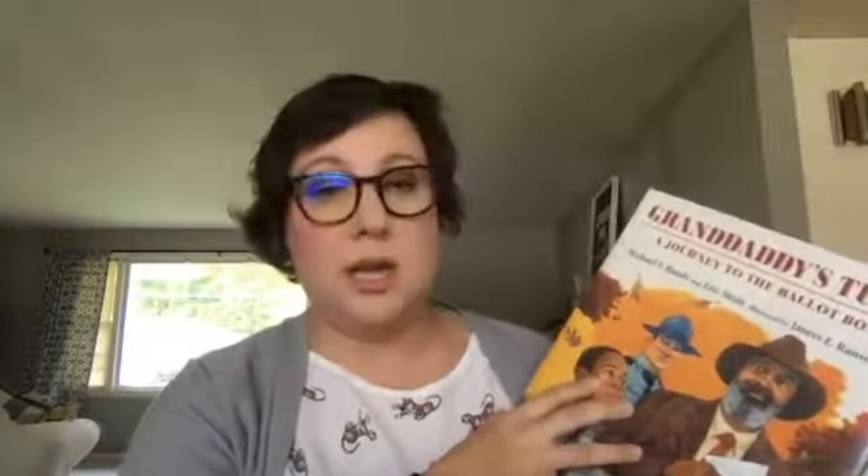Granddaddy's Turn is by Michael S. Bandy and Eric Stein, and it is the story of a gentleman in the Deep South when it was finally his turn to vote. This is a really, really neat story. The illustrations are great. It brings up a lot of good topics to talk about with your kids when you discuss civil rights and the right to vote and how it has not always been something that our African-American brothers and sisters have had access to easily.